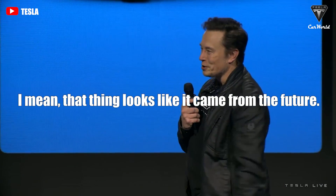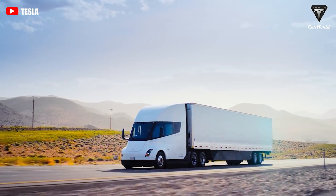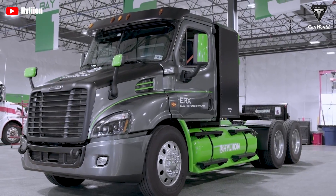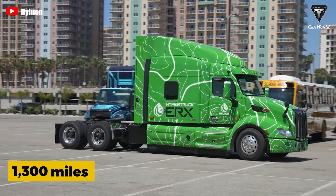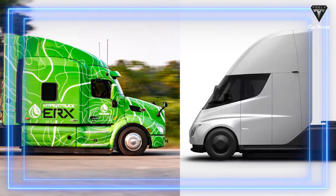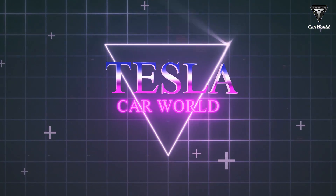That thing looks like it came from the future. As an emerging candidate, Tesla introduces the Tesla Semi truck as a highway monster with a range of 500 miles. However, the HyperTruck ERX, a unique truck, has even more power and can travel 1,300 miles on a single charge. How then will Tesla Semi be able to defeat its rival, the HyperTruck ERX, in this competition? Let's find out in today's episode of Tesla Car World.